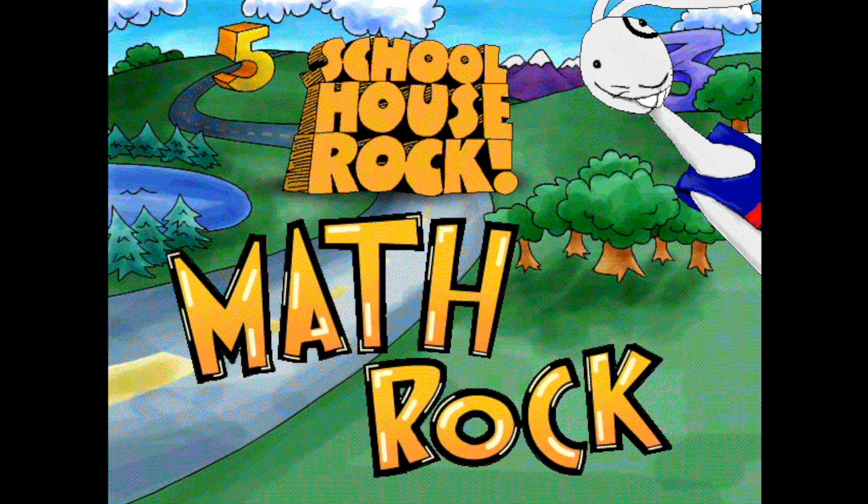Welcome to Schoolhouse Rock Math Rock, the fun and imaginative approach to building math confidence. This is a sample of one activity from Math Rock.